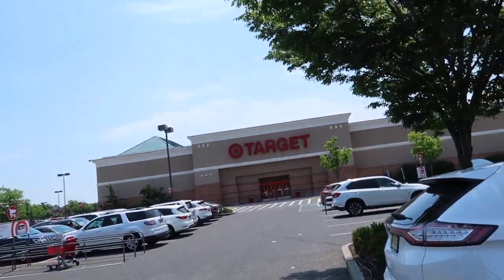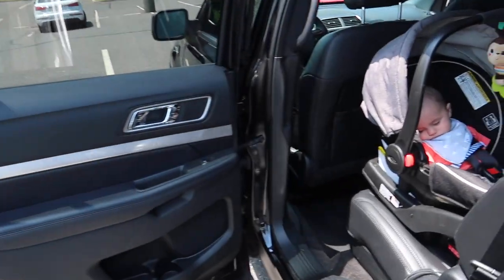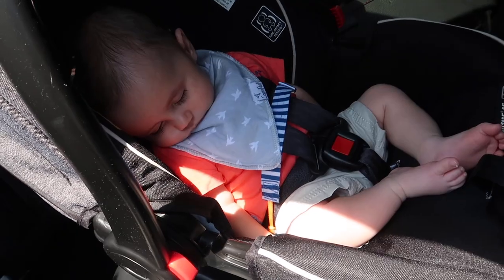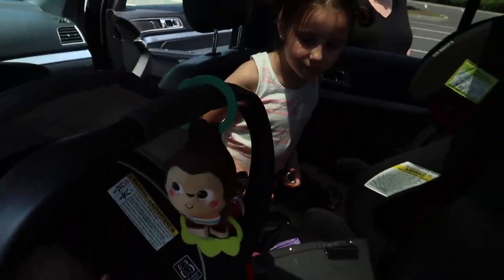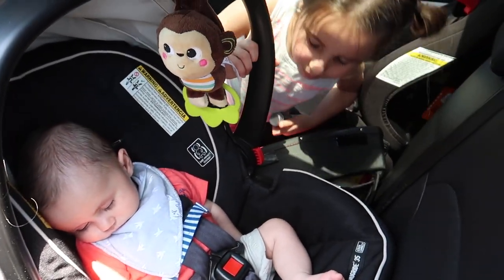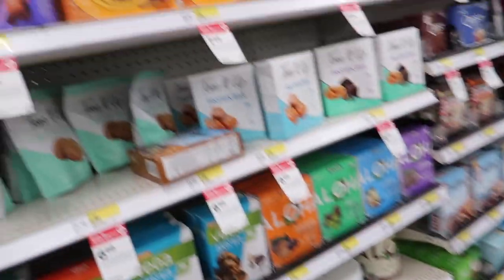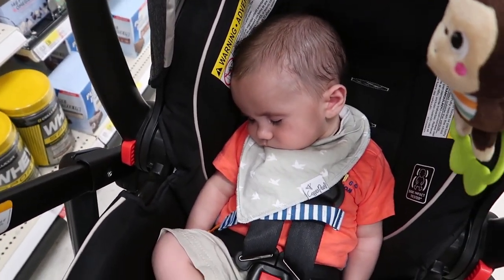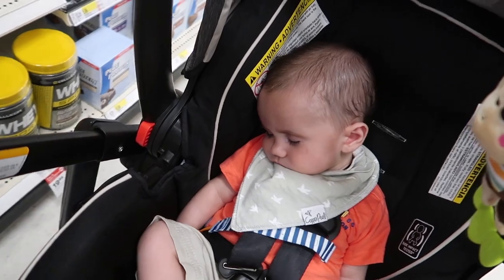Here we are at Target. Got a little man over here taking a little nap. He's sleeping. Hey Max, you need any protein bars? Bulk up a little bit. You want to bulk up? No? You're just sleeping instead? Okay.